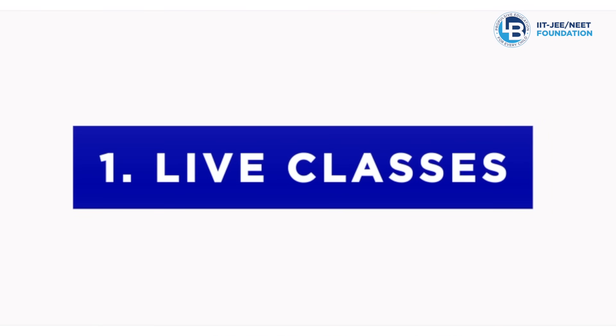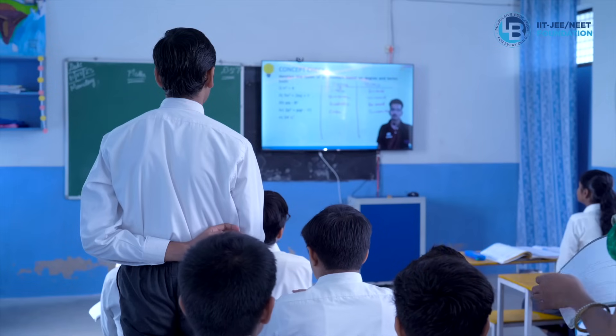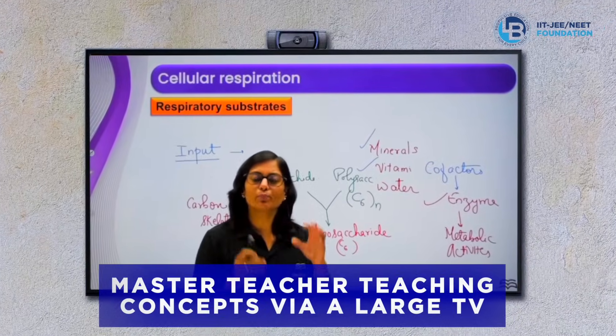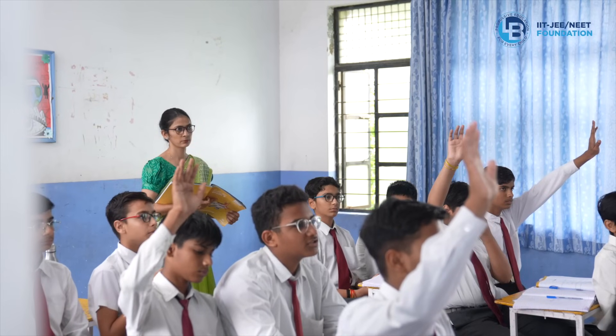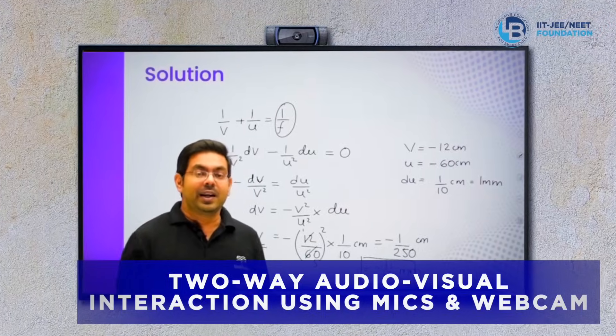Live classes: the program runs in a hybrid classroom powered by the two-teacher model, which combines the best of online and offline teaching. The first teacher is an expert master teacher who teaches foundation concepts to students live via a large TV in the classroom. Students and the master teacher interact using wireless microphones and wide-angled webcams.